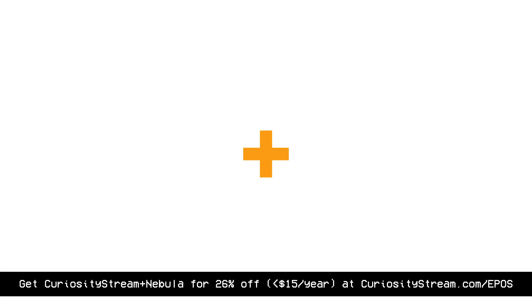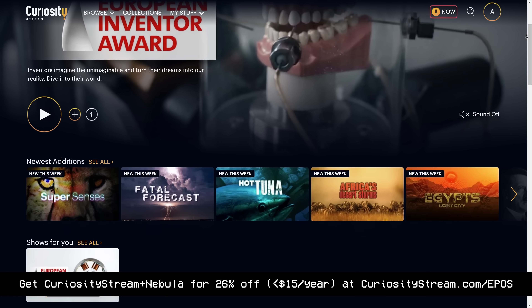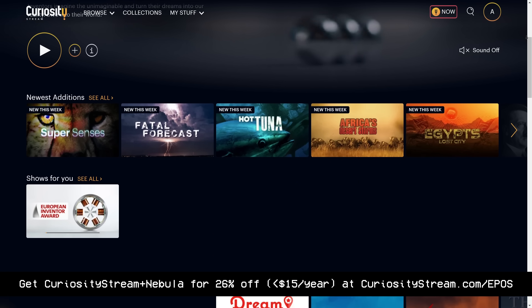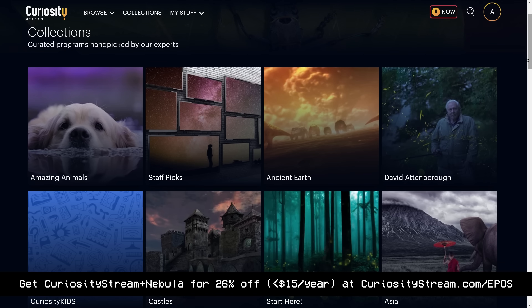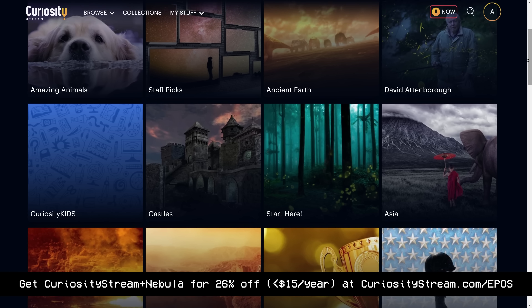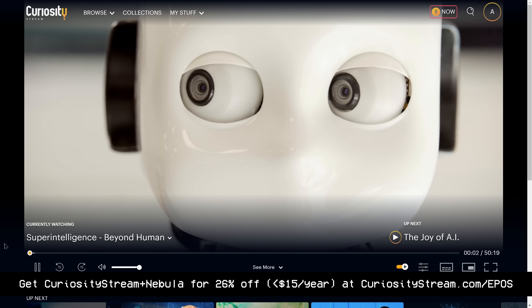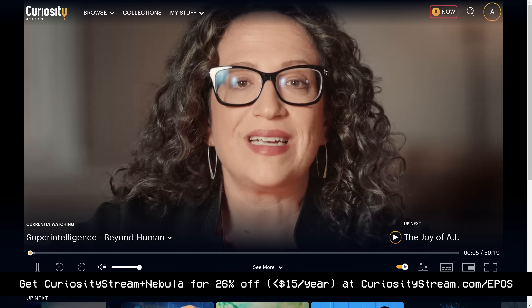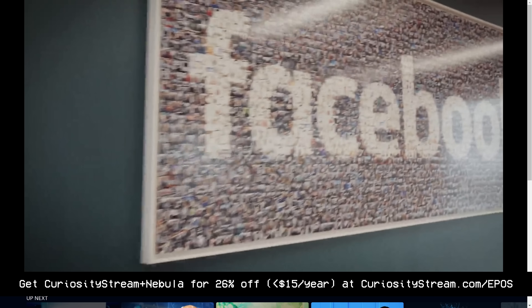CuriosityStream saw what we were doing for educational content and wanted to form an educational power team. We've worked out a deal where if you sign up with the link below, you not only get access to CuriosityStream and their library of thousands of educational and documentary content, but you get access to Nebula for free for the entire duration of your subscription. For a limited time, CuriosityStream is offering 26% off their annual plan, making it less than $15 per year for both CuriosityStream and Nebula. Check out Super Intelligence Beyond Human, a documentary posing questions about how AI might be able to help us, why we might fear it, and to what extent its cleverness is actually useful. Head to CuriosityStream.com/Epos for the best deal.